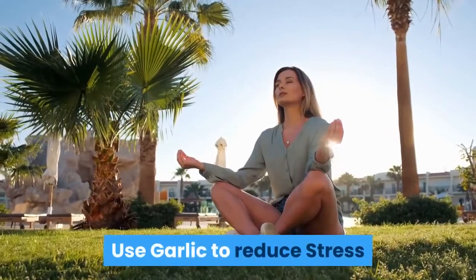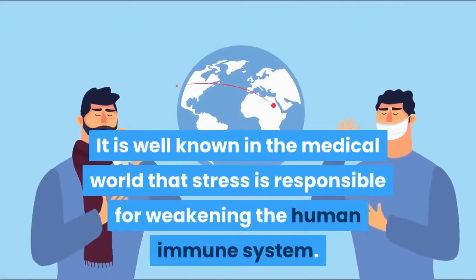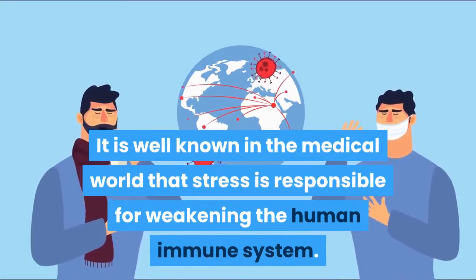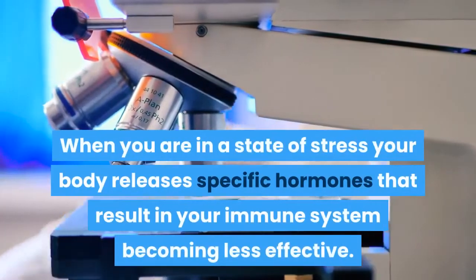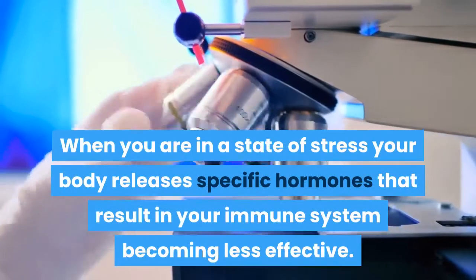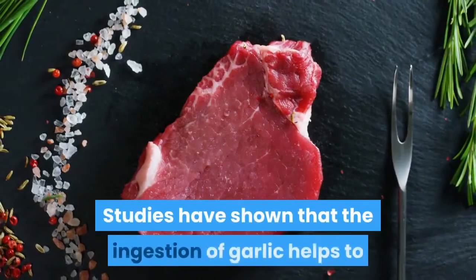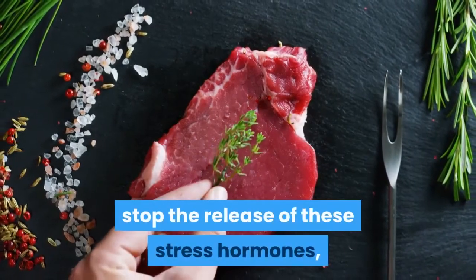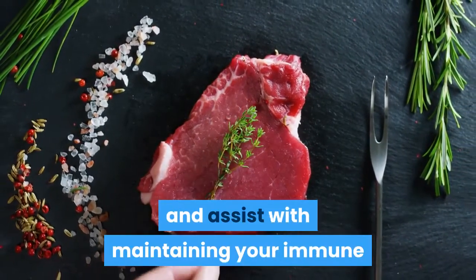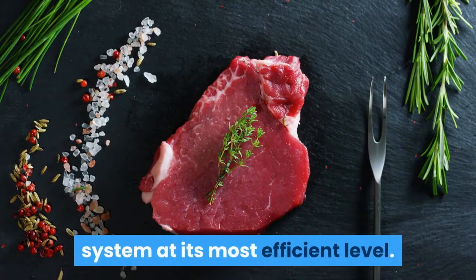You can also use garlic to reduce stress. It is well known in the medical world that stress is responsible for weakening the human immune system. When you are in a state of stress, your body releases specific hormones that result in your immune system becoming less effective. Studies have shown that the ingestion of garlic helps to stop the release of these stress hormones, which in turn will make you feel less stressed and assist with maintaining your immune system at its most efficient level.